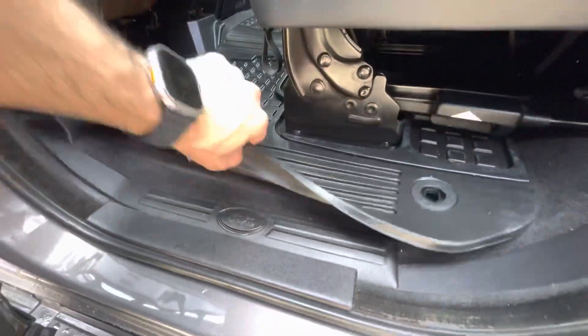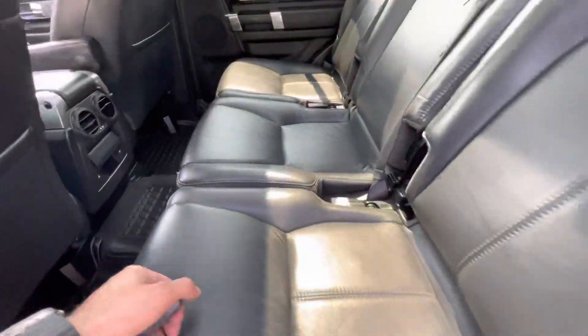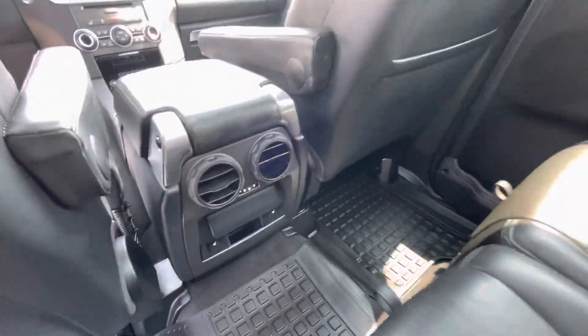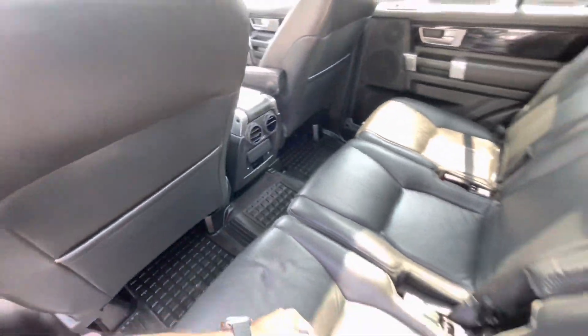Nice all-weather, all-season floor mats. It also has heated seats for the rear passengers as well.